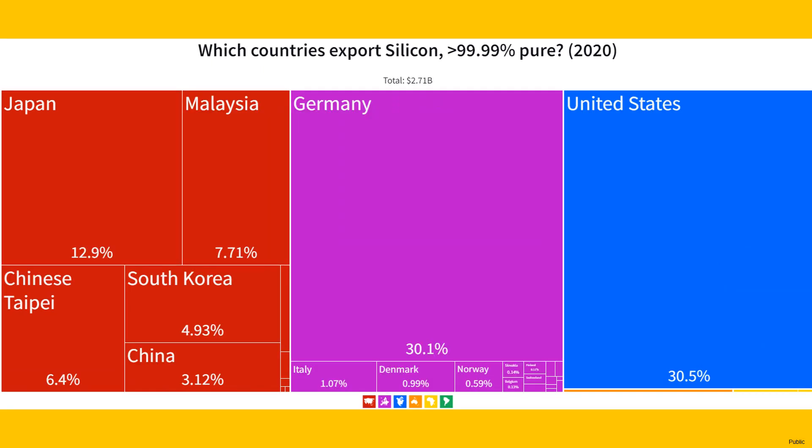In 2020, the US still leads in exporting electronic-grade silicon, accounting for 30.5%, followed by Germany at 31.5%, and then Japan and Malaysia.